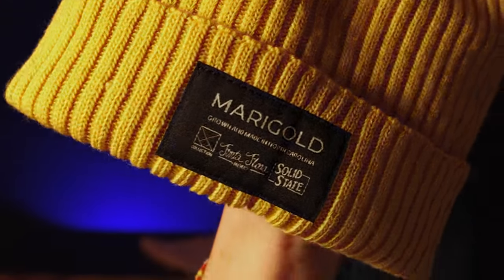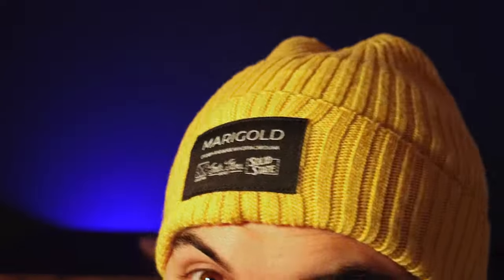Solid State being really transparent about all that information is great for us as consumers and gives us a really good opportunity to see the local community that they support. The other item I picked up is their Marigold Beanie. This is a really cool project they deployed in the last year or two, working with a few other local manufacturers to make it happen. The Marigold Beanie actually won an award — Our State Magazine ran a competition on unique and innovative textile products, and the Marigold Beanie from Solid State Clothing won.